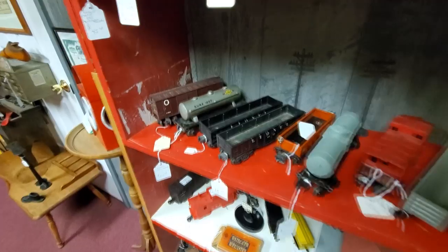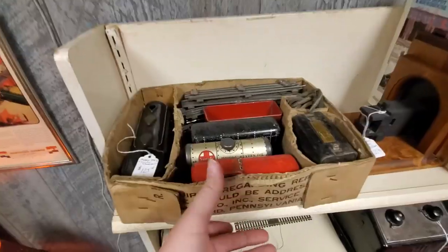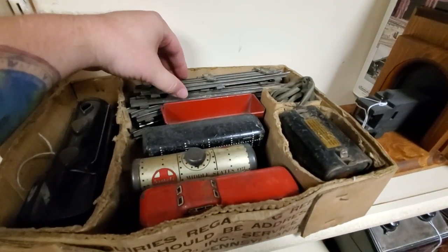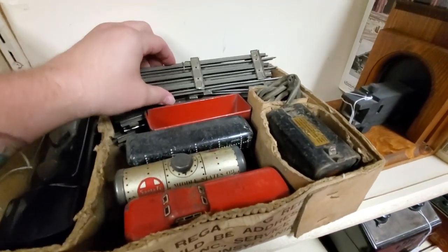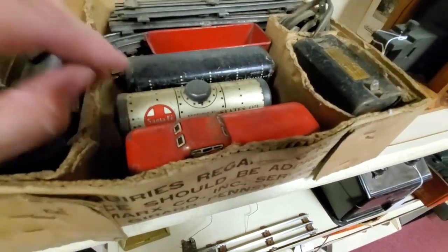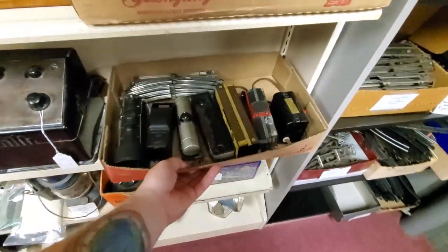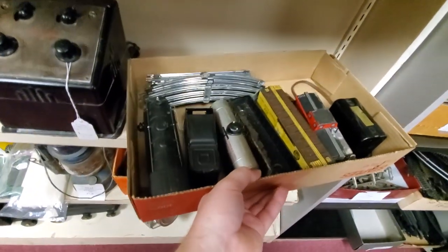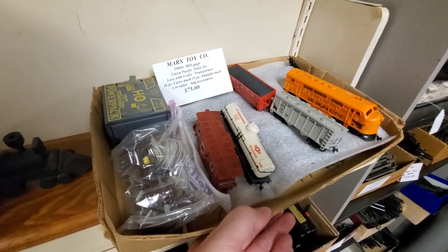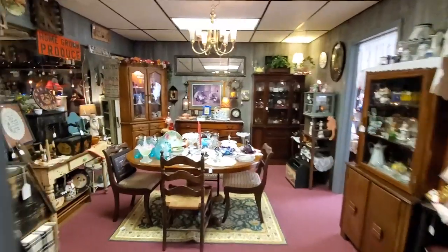Look at this Sunoco car — that's really cool. This old Marx train right here — I bet if you set this up right now you could just watch it go. Old tin train, that's really cool. I remember my grandma had one of these in her attic — I think it was my uncle's — and we were dying to play with it. I don't recall that she ever let us.